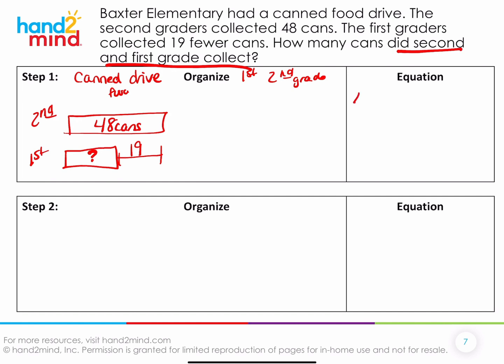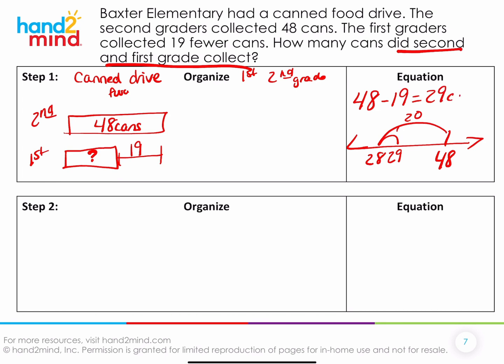Do we have all the information to figure out how many second and first grade collected combined? No, because we don't know how many first grade collected yet. So we have to find that first. The equation would be 48 minus 19. I'm thinking 19 is really close to 20, so I'll remove 20 from 48 to get 28, but that's one too many, so I'm at 29. First grade collected 29 cans.